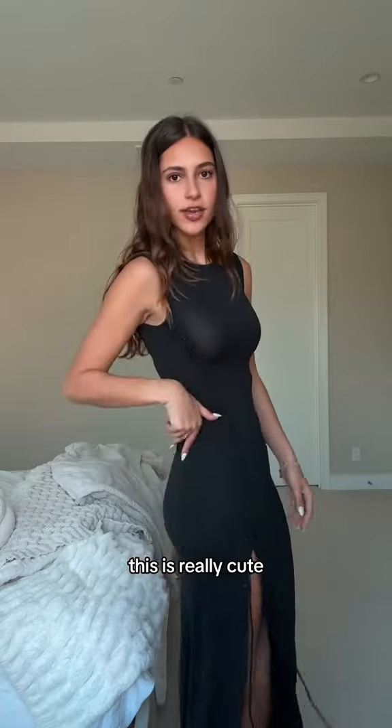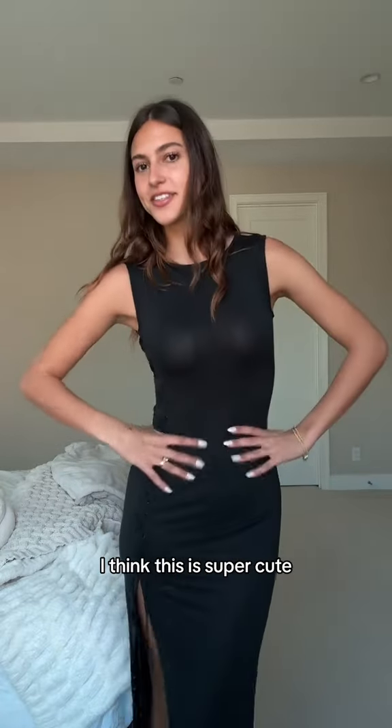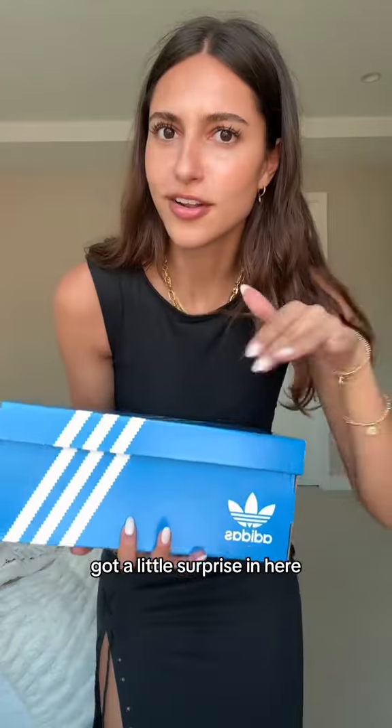I wish the shape was a little bit more defined and I wish it was a bit longer. This next one is really cute because you can kind of lace it all the way down. I think this is super cute — it fits like Skims. I'll definitely be keeping this.